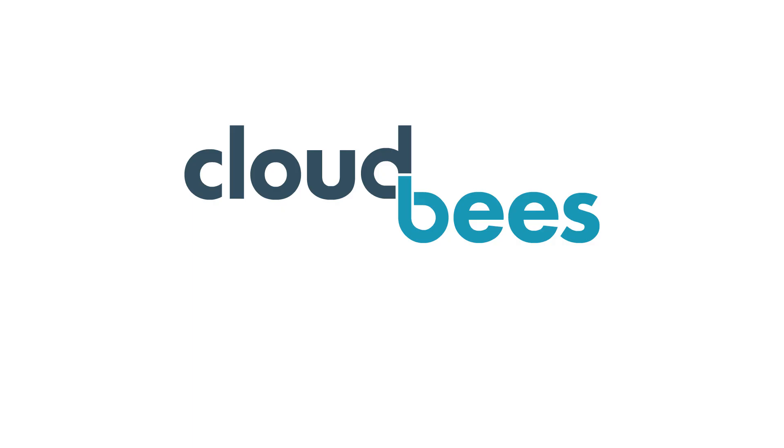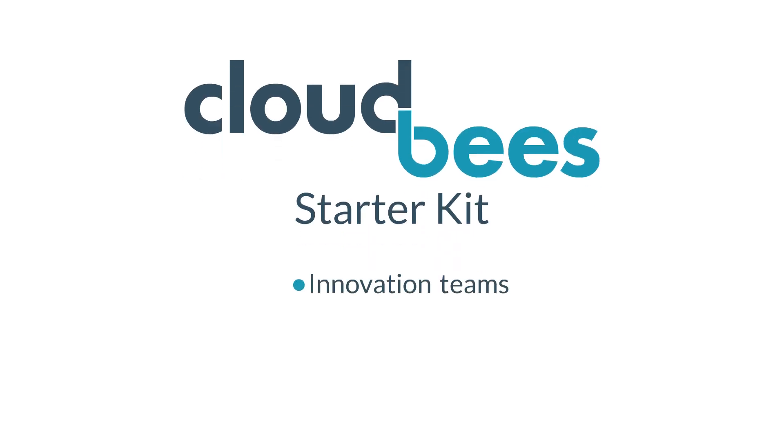It's time to graduate to the CloudBees Starter Kit, priced exclusively for companies new to CloudBees and priced for innovation teams, startups, and DevOps pioneers.